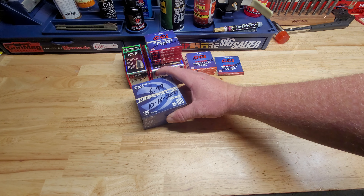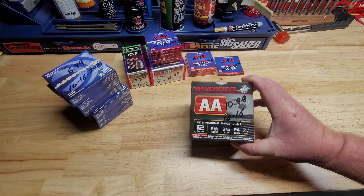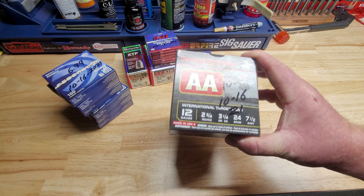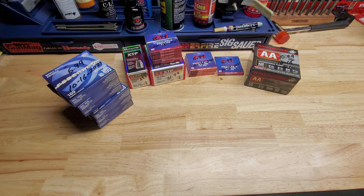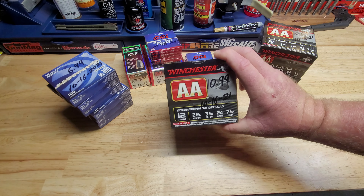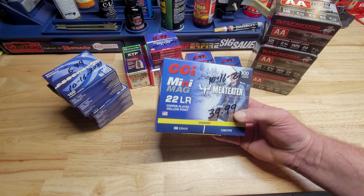Another three of those. Three boxes of 7.5 shot Winchester Double A's — these are what I run in my VR80 because they're over 1,300 feet per second, they tend to run really good in the VR80. I ended up with three of these; they were $10.99 a box. And a box of these CCI Mini Mags Meat Eater edition for $25.